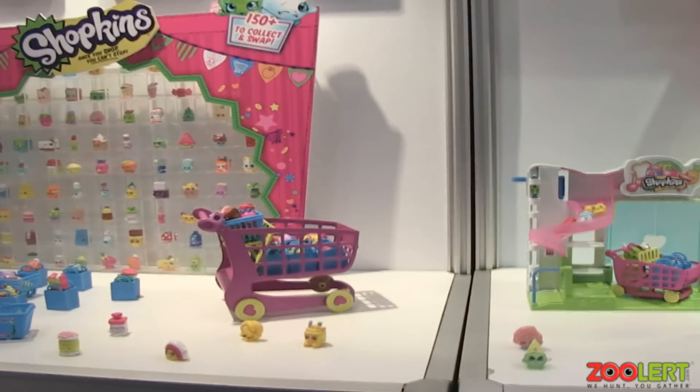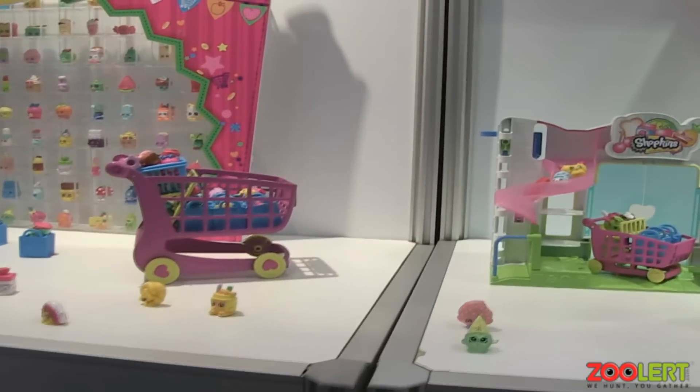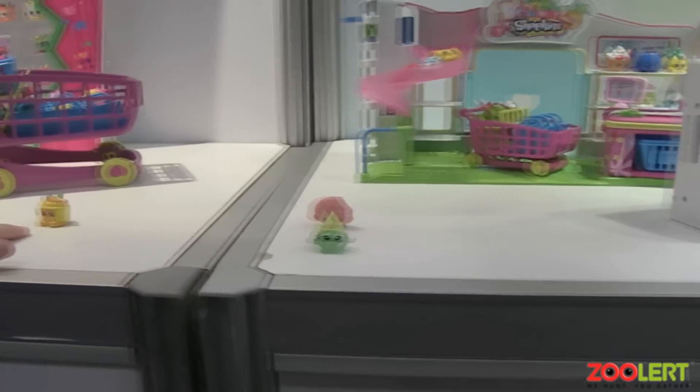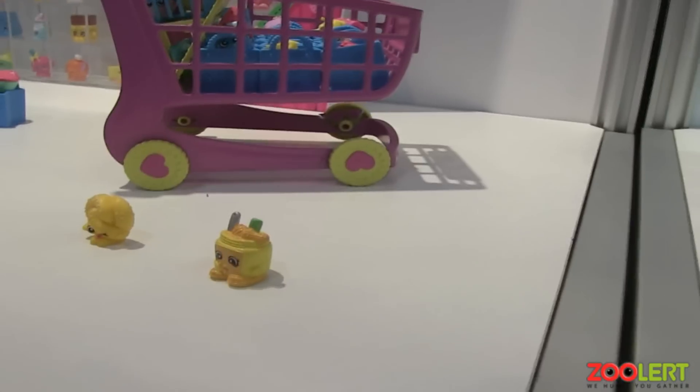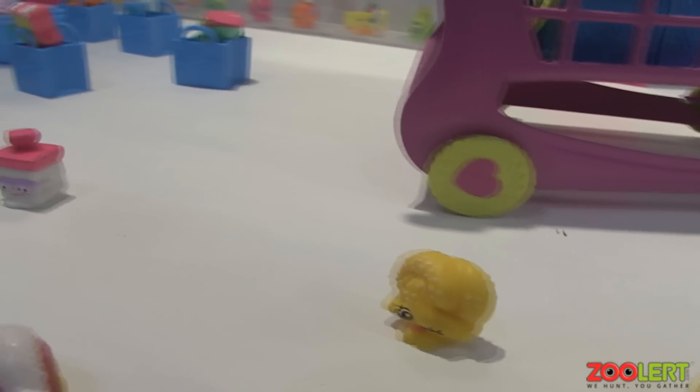This is a new collectible for girls, kind of playing off the collectability like the Trash Pack. It's all little characters named after things you would find in a grocery store — so there's a little jelly, a little pretzel.